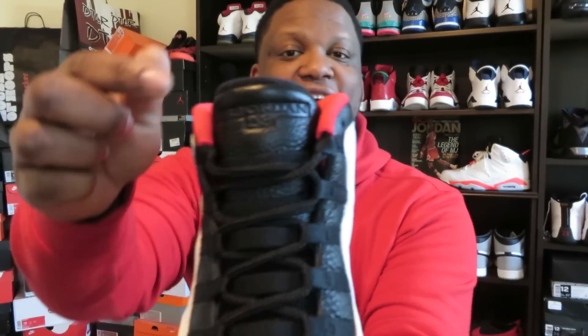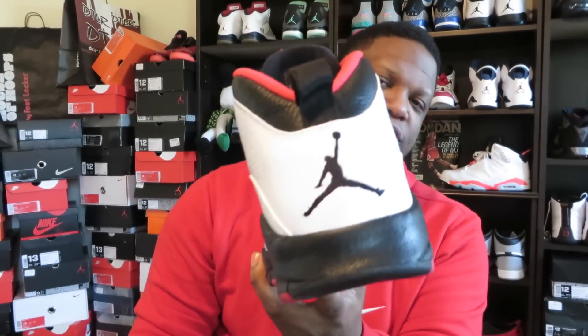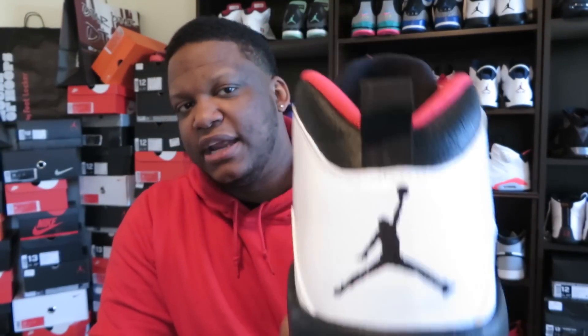You got the solid red liner on the inside, your white Jumpman in back, and all of your little achievements that he made up until the point where this sneaker was released on the bottom, along with the white Jumpman. The part that makes these apart from all the other 10s is the player exclusive detail — that number 45 on them. You still got that 23 on the tongue, but the number 45 on the side is good enough. The black Jumpman in the back is another difference from 2012 — that one had a red Jumpman.